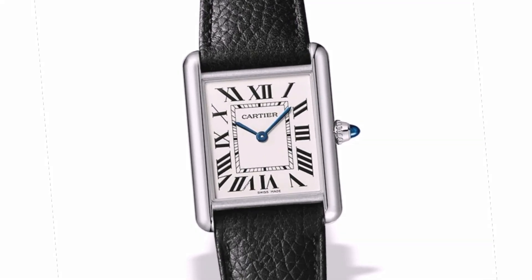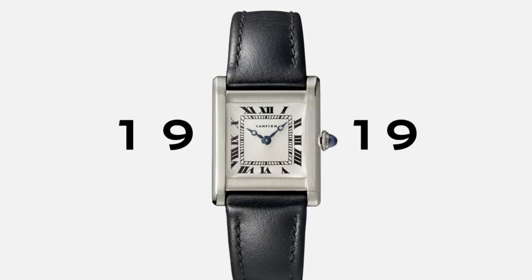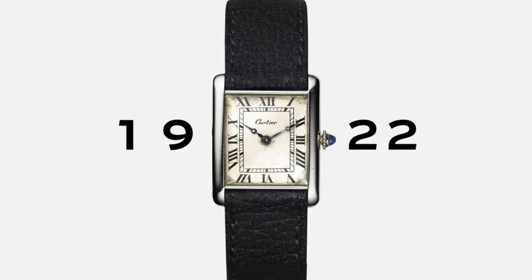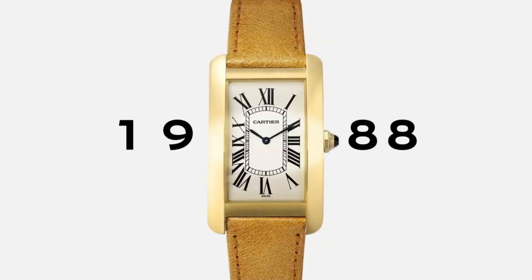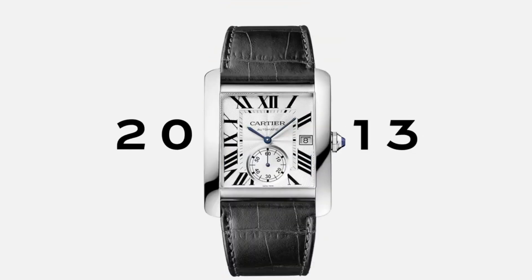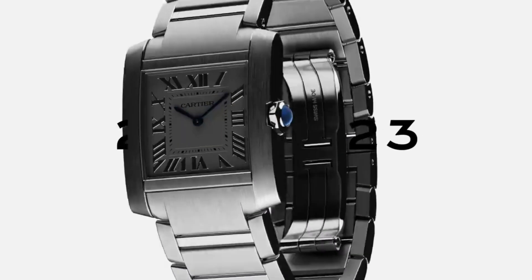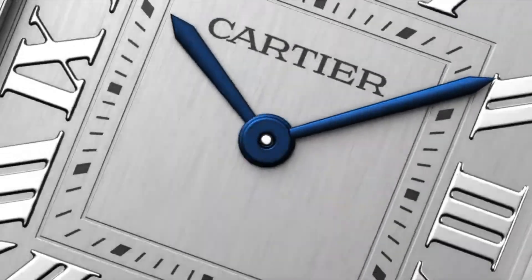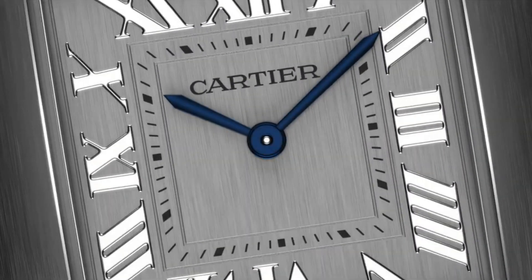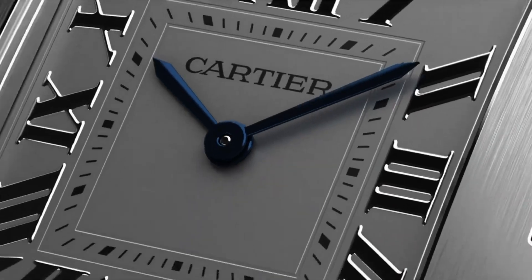Cartier Tank. This was the immediate first pick — how could it not be? The Cartier Tank is probably the first watch that people think of when asked to name one rectangular watch. This true icon of the industry represents watch royalty. It starts with the unapologetic case shape that was revolutionary when it was introduced in 1917.